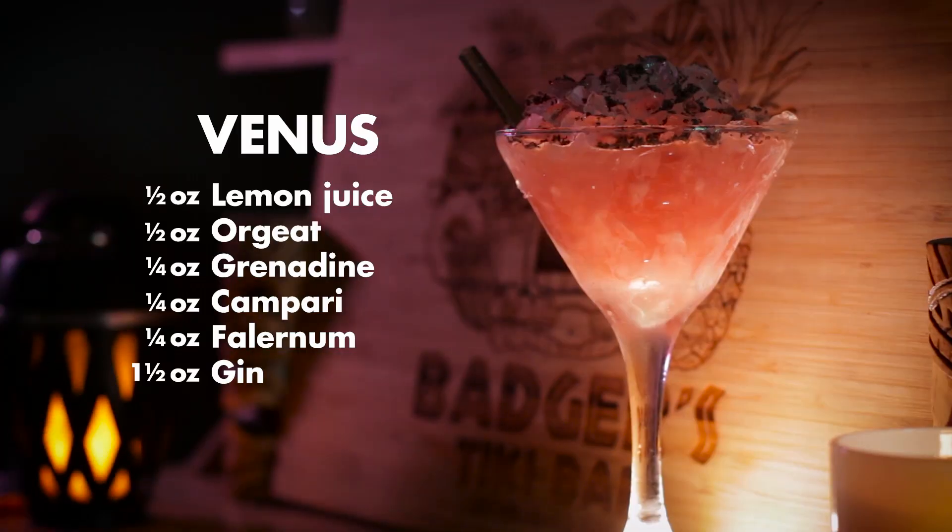The dark shavings make it like the dark side of the planet, right? And so there it is, the Venus. It's so good. You get the chocolate notes off the nose, of course, because of the shavings. It's a really rich drink, but it's not too sweet with that Campari and pomegranate in there, keeping it a little more tart and bitter. But overall, it's really creamy and just really delicious.